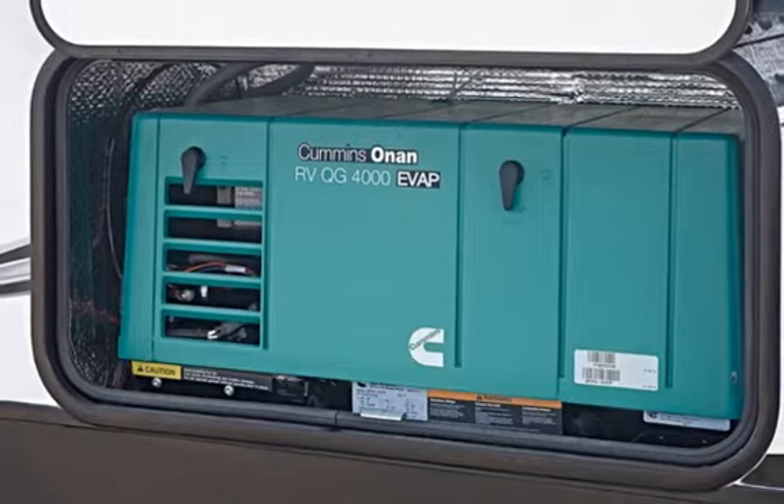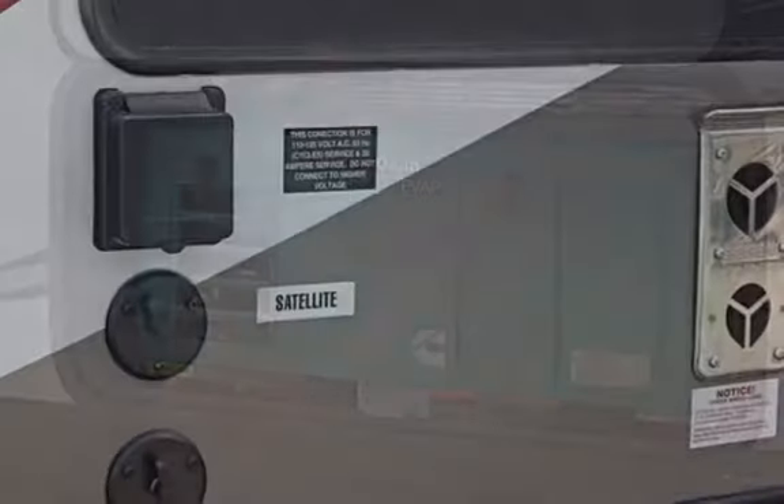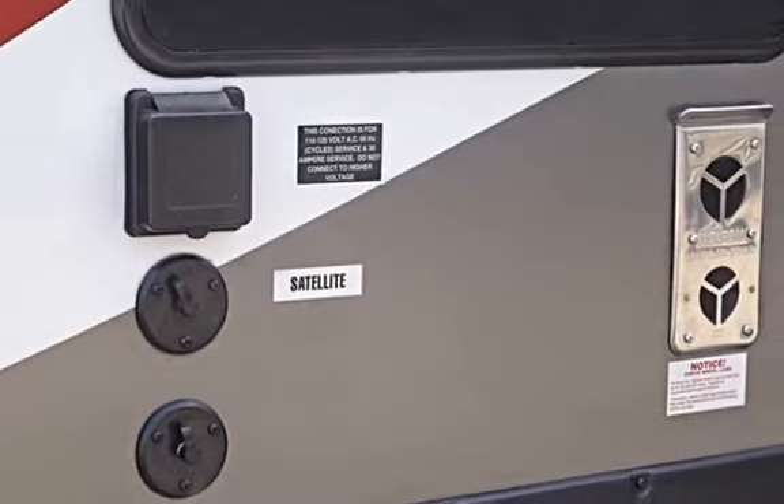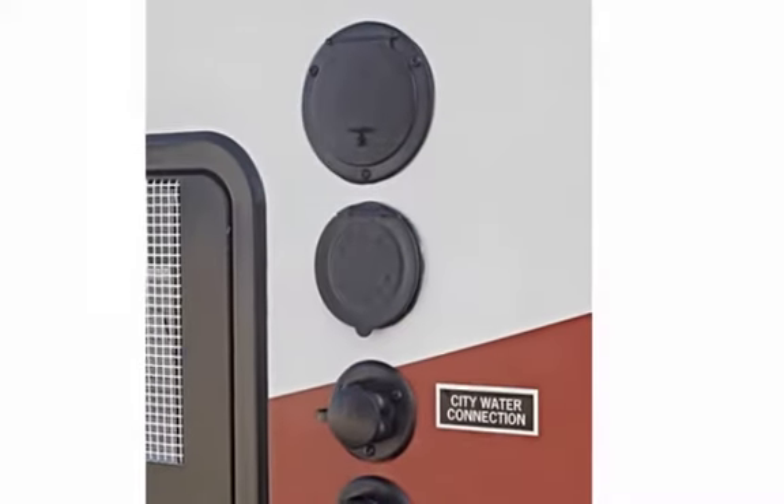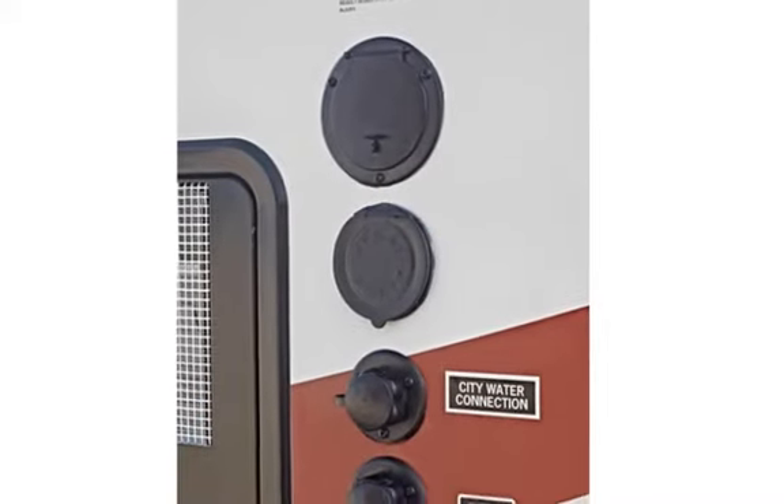Retractable ladder. When tailgating or just relaxing, watch TV on the standard 32-inch LED flat panel TV with a Kicker sound system with touch screen display. Enjoy great audio outside and inside this awesome unit.